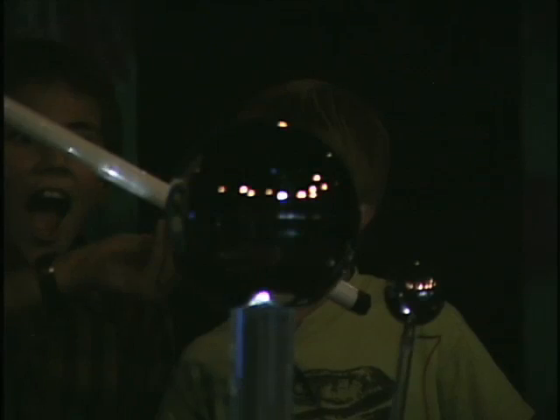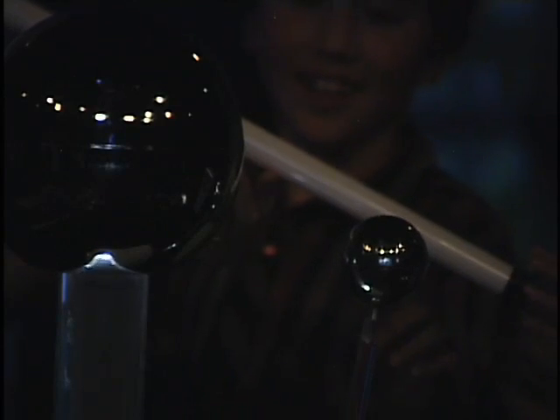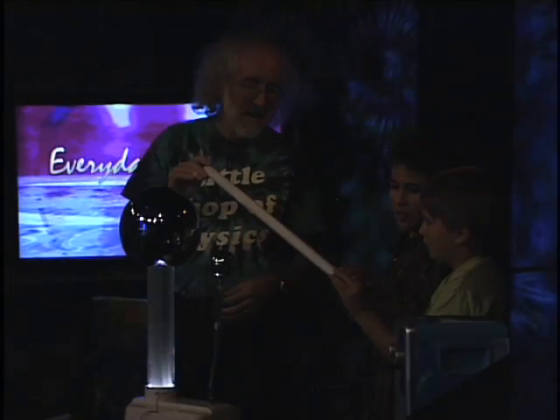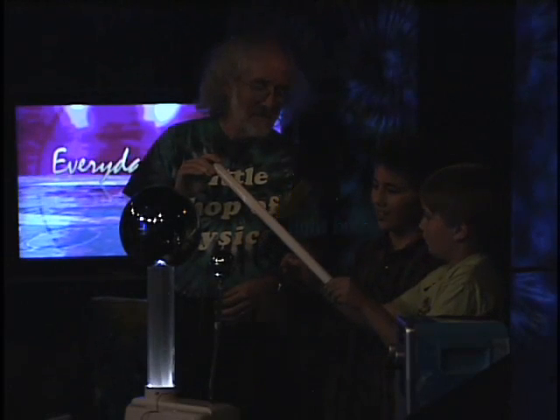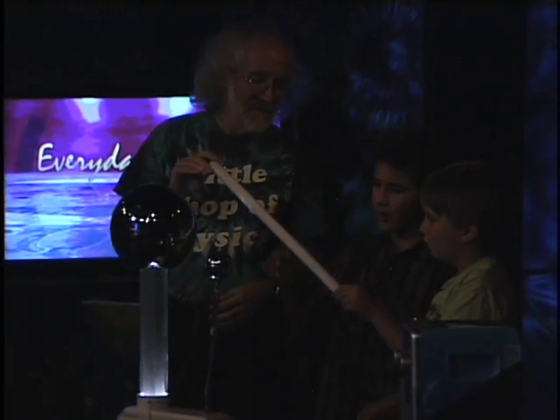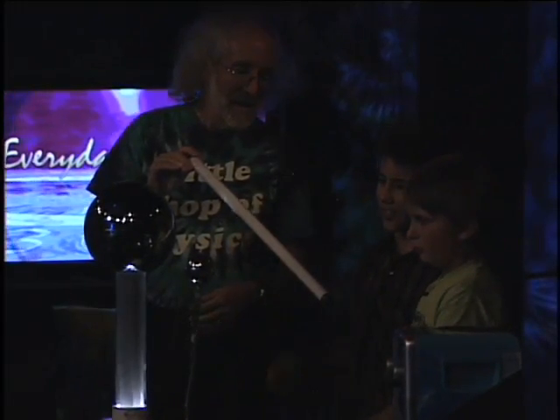Whoa! There we go. Here it goes. Buzz! Oh, this is a light? It's a light bulb. If you hold the other side — what happens if you touch the middle? Go ahead and try it. Hey, you don't feel anything. It's crazy.